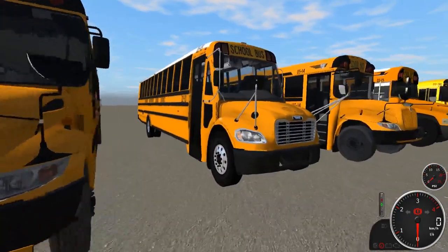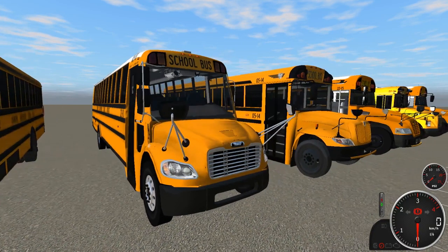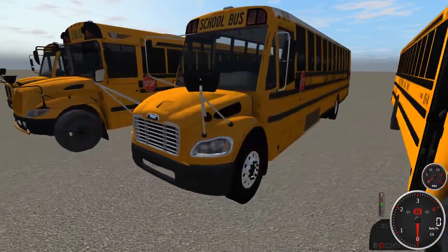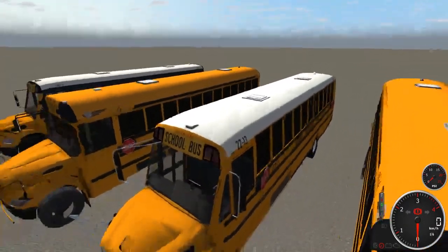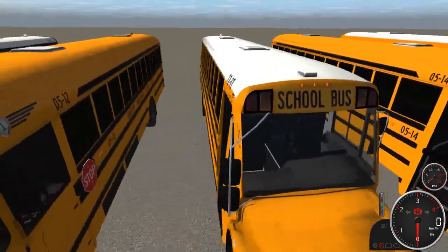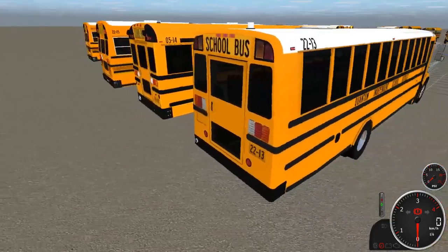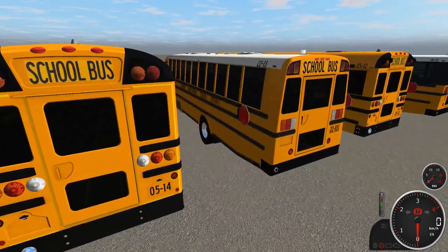Bus 2213 is a fantastic-looking 2022 C2. It has the new LED headlights, lots of chrome all over, a white roof, and all LED — I think these are strobing LED if I'm not mistaken. It has a Cummins ISB 6.7.